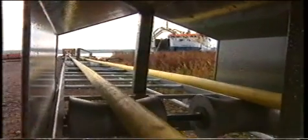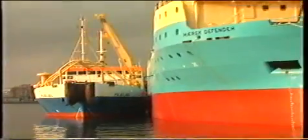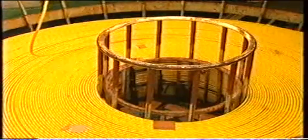Here we see the CS Plale, owned by Telia, transporting the cable to Copenhagen for loading onto the Danish cable vessel, CS Mersk Defender, which will lay the cable.